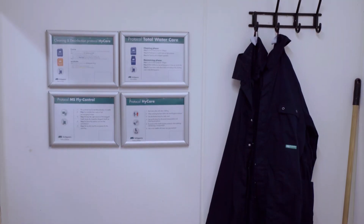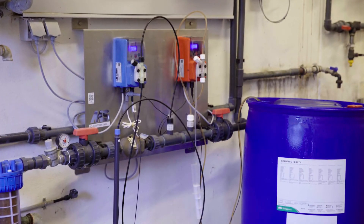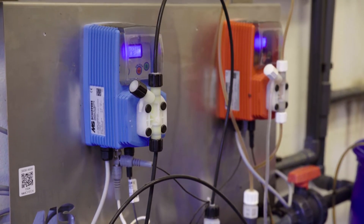It's a 100% new clean pen every time we start a new round. We use very good soap and disinfection so that the pen is absolutely clean. We treat water with disinfection and acid so that the water is 100% clean.